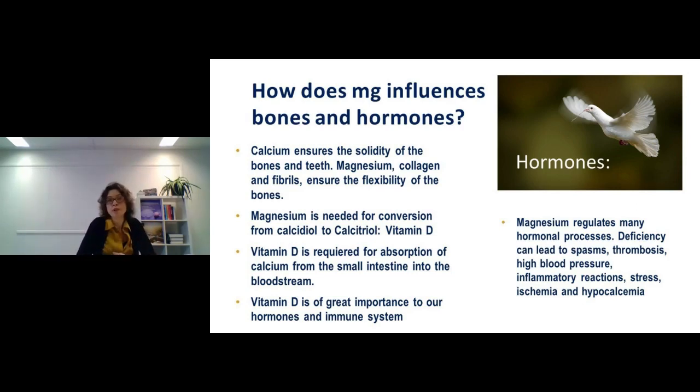Vitamin D itself is required for calcium absorption from the small intestine — without it, calcium from food cannot enter the bloodstream. Additionally, vitamin K is needed to direct calcium into the bones so it doesn't stay in the heart and veins, causing calcification. Magnesium also plays a role in ensuring calcium ends up in the bones and is driven away from soft tissue and veins. All of these — magnesium, vitamin D, vitamin K — work together for the hormonal and immune systems and for bone health.